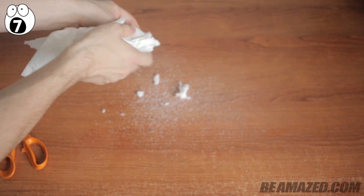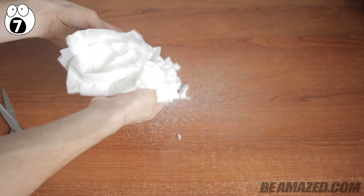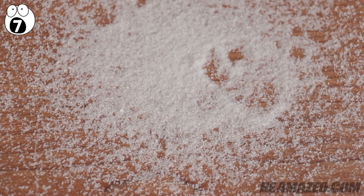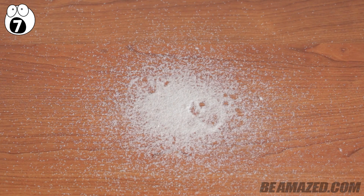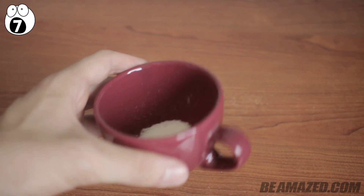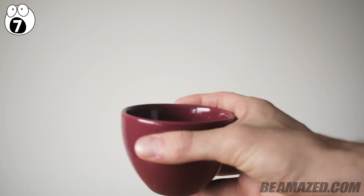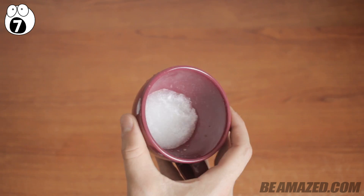Take apart a baby diaper and start separating the cotton fibers where the baby would usually go potty. When you take this apart, you'll notice some powder will be found. This powder is actually called sodium polyacrylate and is known to absorb liquids 300 times its own weight. After you remove two diapers' worth of powder, you should have about a teaspoon to place into a cup. Once that is done, pour a cup of water into the cup with the powder, and magically the water instantly disappears.